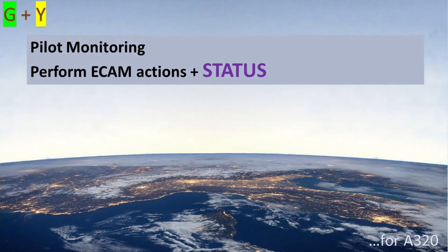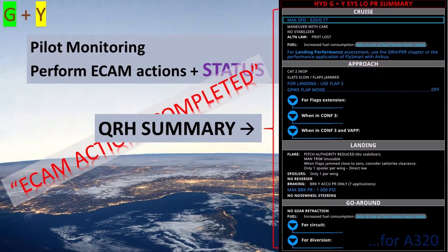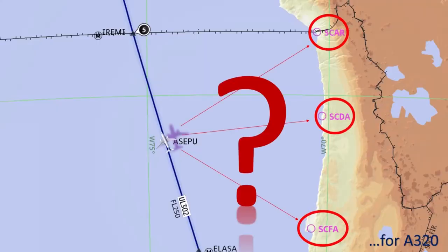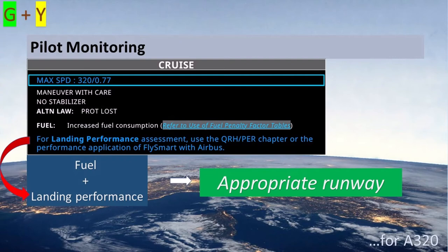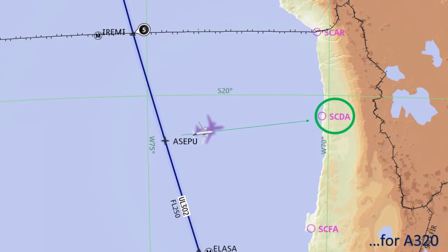A clear reading of the status is essential to properly sequence actions during the approach. When the pilot monitoring completes the ECAM actions, they should review the QRH summary for this failure. The first step in the QRH summary is the cruise section, which helps the flight crew assess the situation and select an appropriate runway through fuel analysis and landing performance computation. This is an excellent time to apply a decision-making model like TDOTA, reviewed in a previous video.